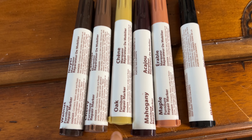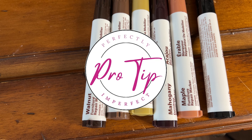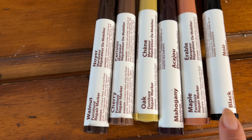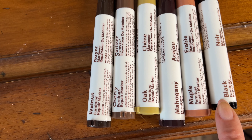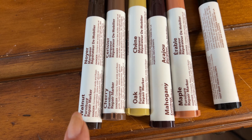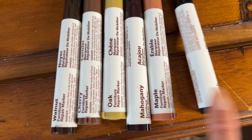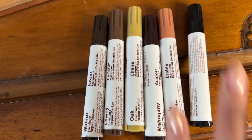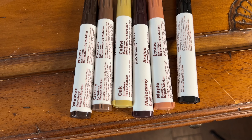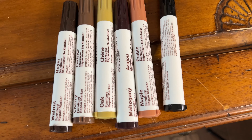If you thrift things or find things in the trash and don't want to paint them right away, I've found these furniture markers from the Dollar Tree. They come in walnut, cherry, oak, mahogany, maple, and black. I think I have a whole array of these colors in my house so it's just a matter of figuring out which one matches. I'm assuming this table might be maple — let's give it a go.